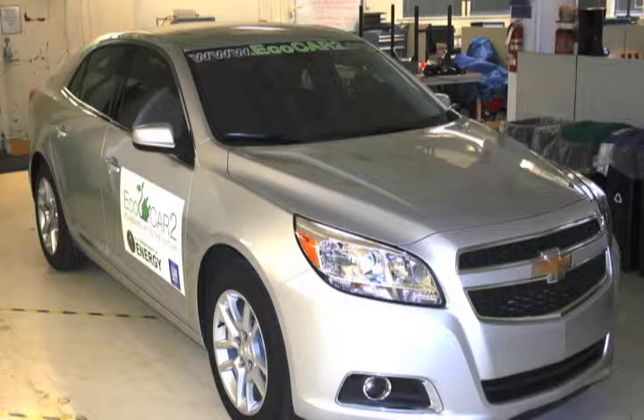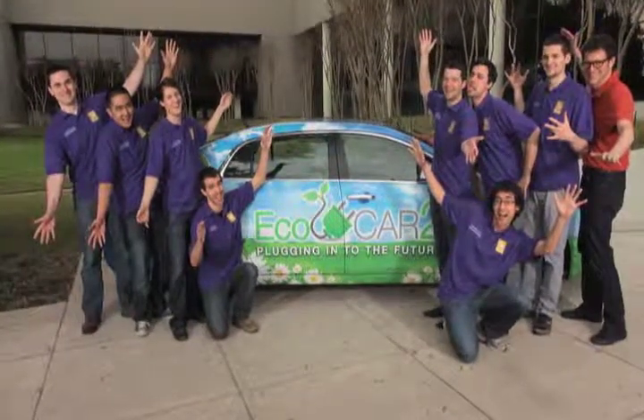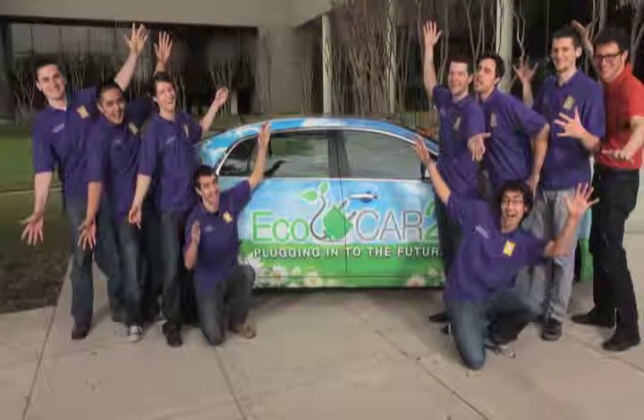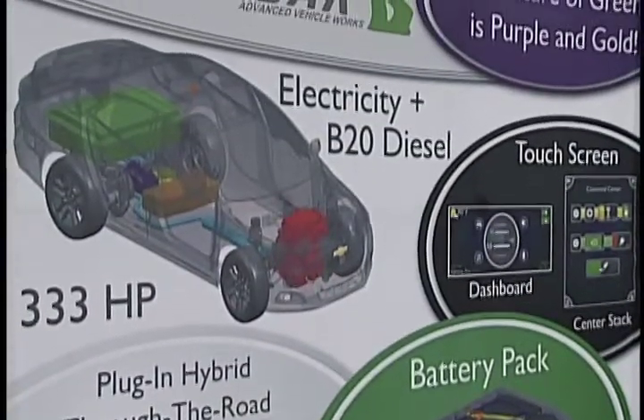What does it take to redesign a Chevy Malibu into a hybrid vehicle? A group of UW engineering students is finding out by participating in the EcoCar2 competition as part of their senior designer capstone project.